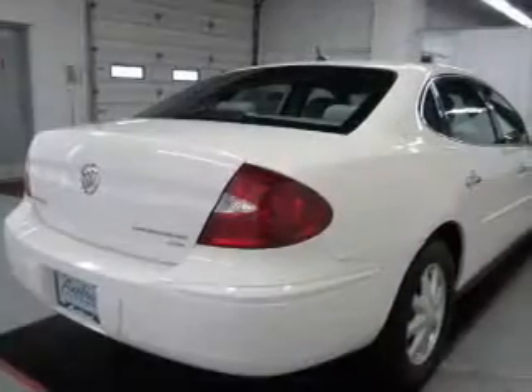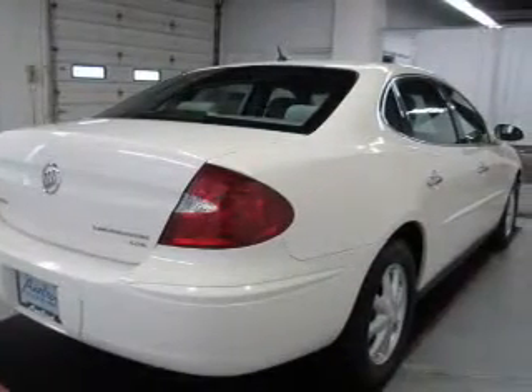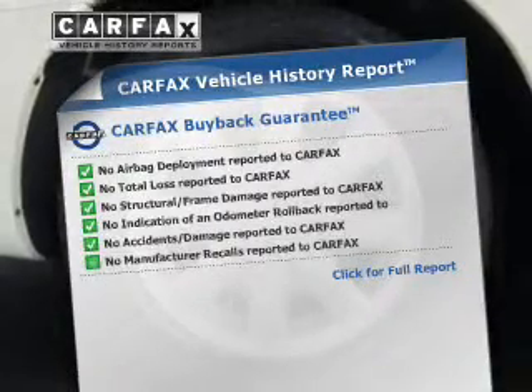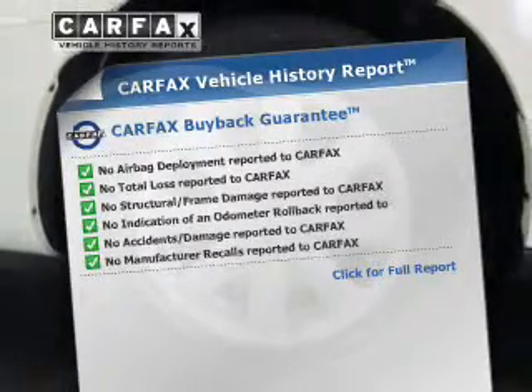Enjoy the flexibility of multi-zone temperature controls. Let the sun shine in with the sunroof. This automobile comes with a Carfax report, which reduces your buying risk by providing the vehicle's history before you purchase.